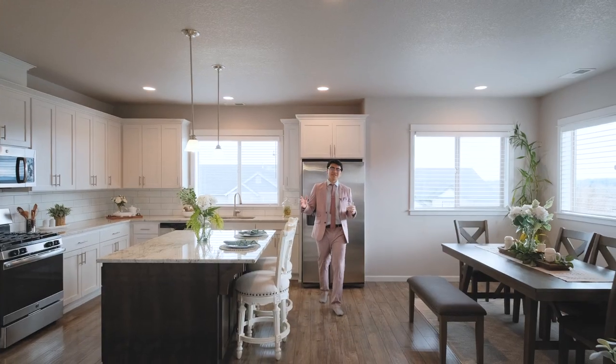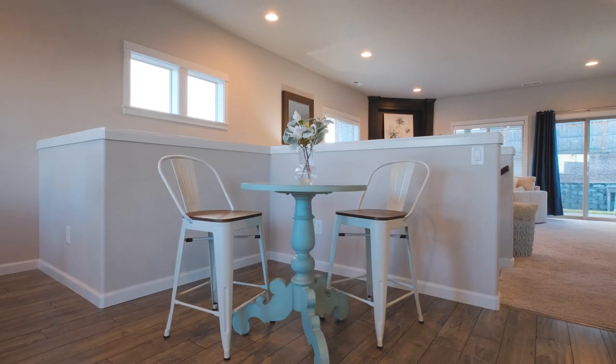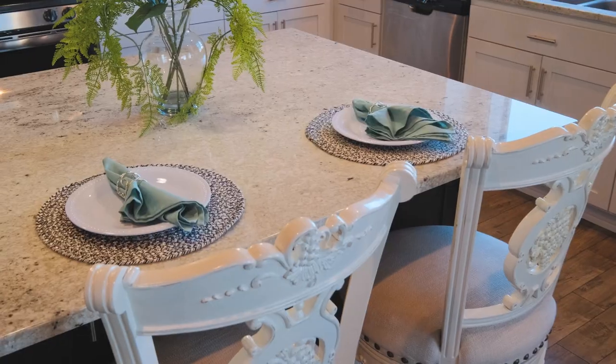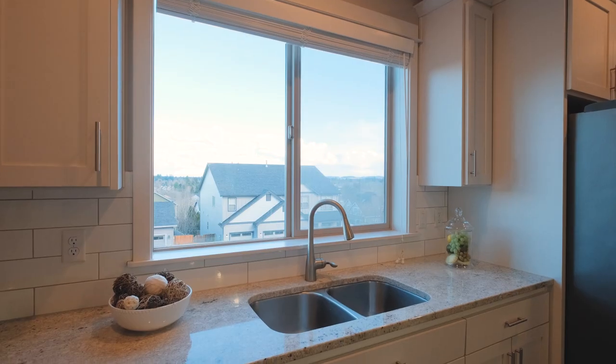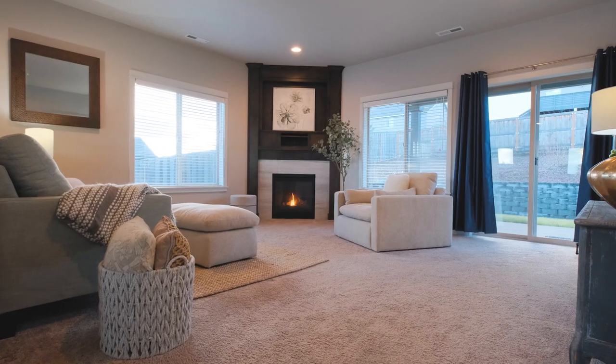Ascending to the second level, just imagine hosting memorable gatherings in this open concept area. This thoughtful design allows for a seamless transition to the open, comforting living area.